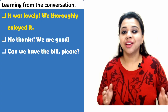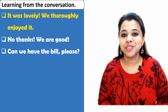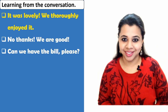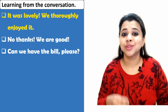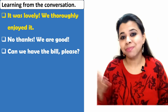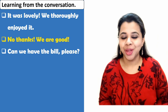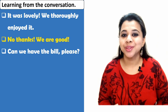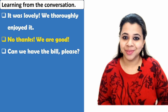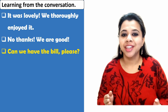Now let's look at what we can learn from this conversation. Expression number one: 'It was lovely, we thoroughly enjoyed it.' You can say this to give a compliment about the food or to the chef. You can even add 'Please pass our compliments to the chef.' Expression number two: 'No thanks, we're good.' You may say this when you do not want to order anything else.